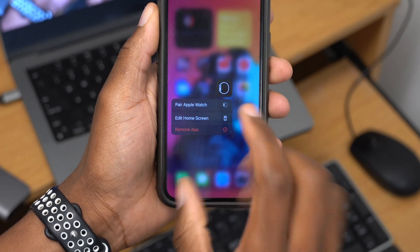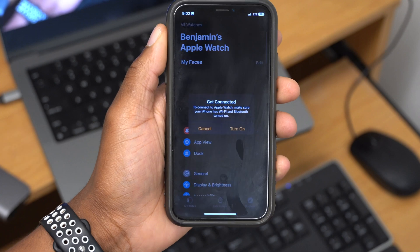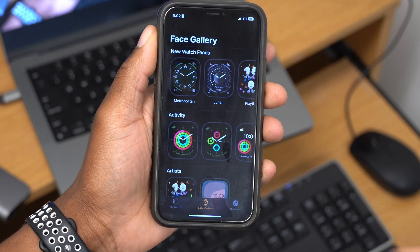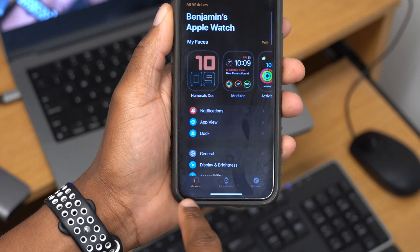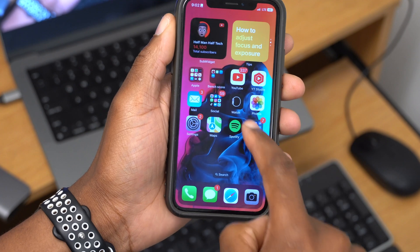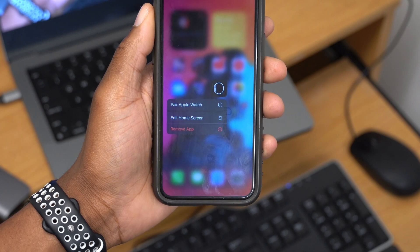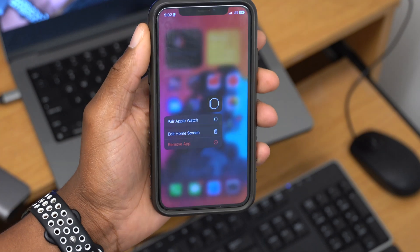Usually when Apple releases a new Apple Watch, they update the watch icon inside Settings to depict the new model. However, this icon hasn't been updated to depict the Apple Watch Ultra, and the Watch application also hasn't been updated — something Apple may address later.